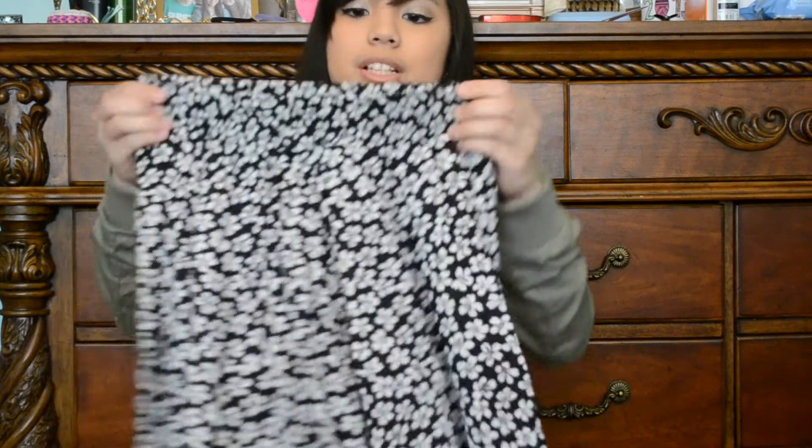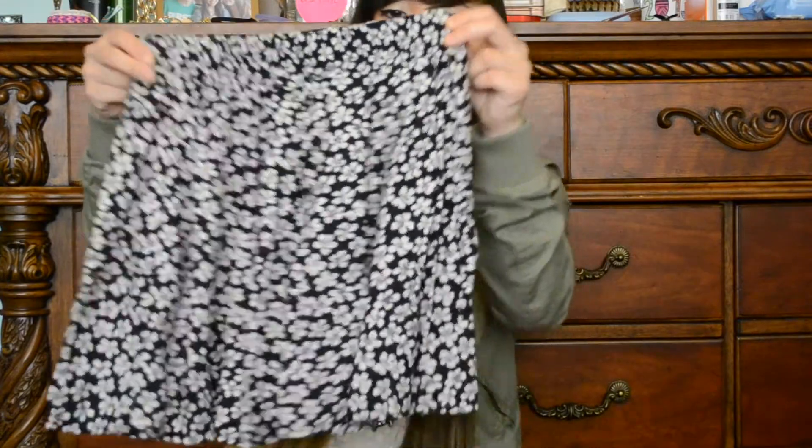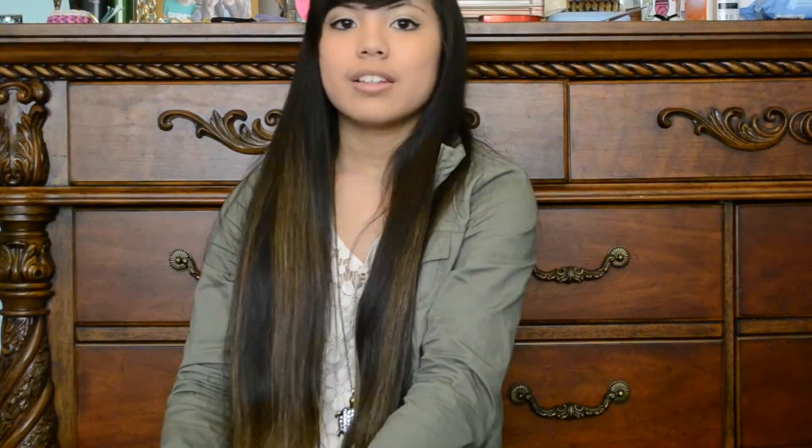I got two things from Brandy Melville. The first one is a floral, flowy skirt — really springy. I also got a kimono; a lot of people have this one but I thought it was really cute, and I don't have any kimonos so I just got this one.